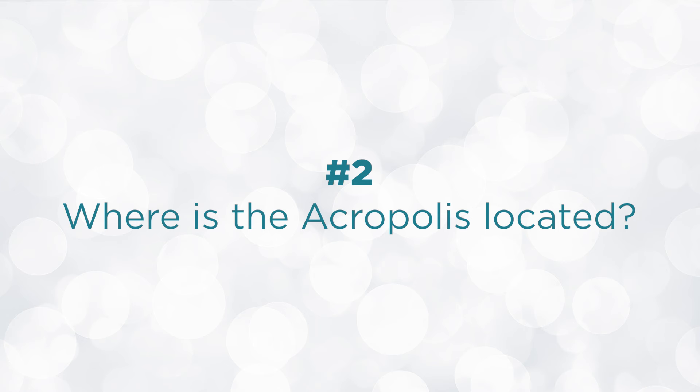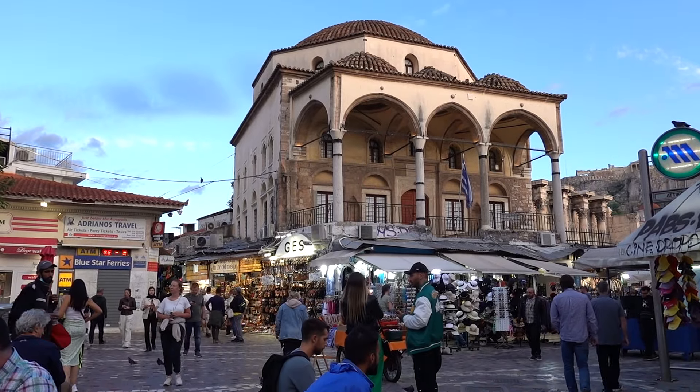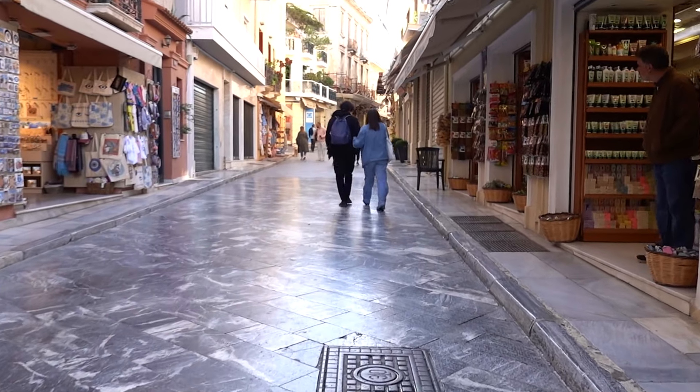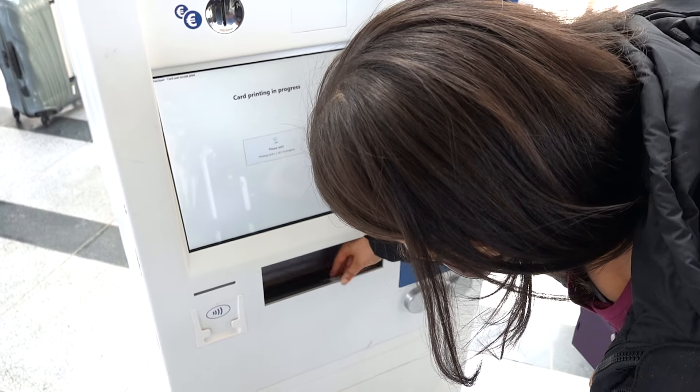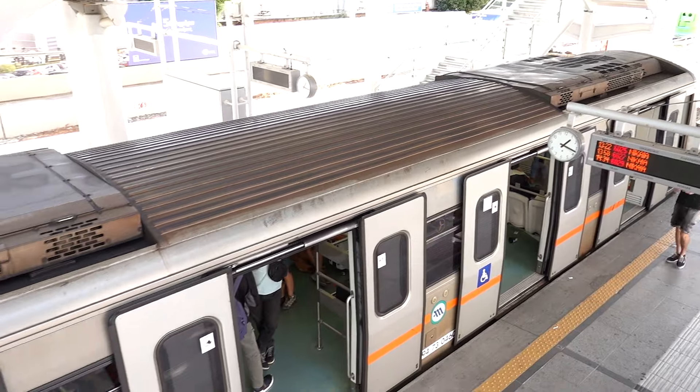But where is the Acropolis located exactly? Is it in Greece or Rome? Because sometimes it can be a little confusing, right? The Acropolis is located in Athens, Greece. You can walk to it from the Monastiraki or Plaka neighborhoods in about 10 to 17 minutes. You can take the metro and get off at the Acropolis stop, or the bus, trolley, or tram.